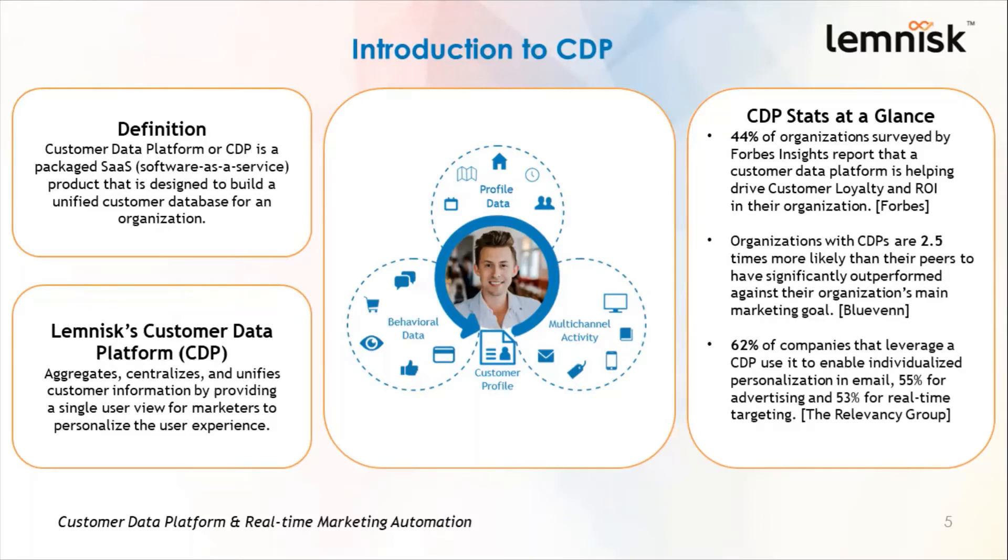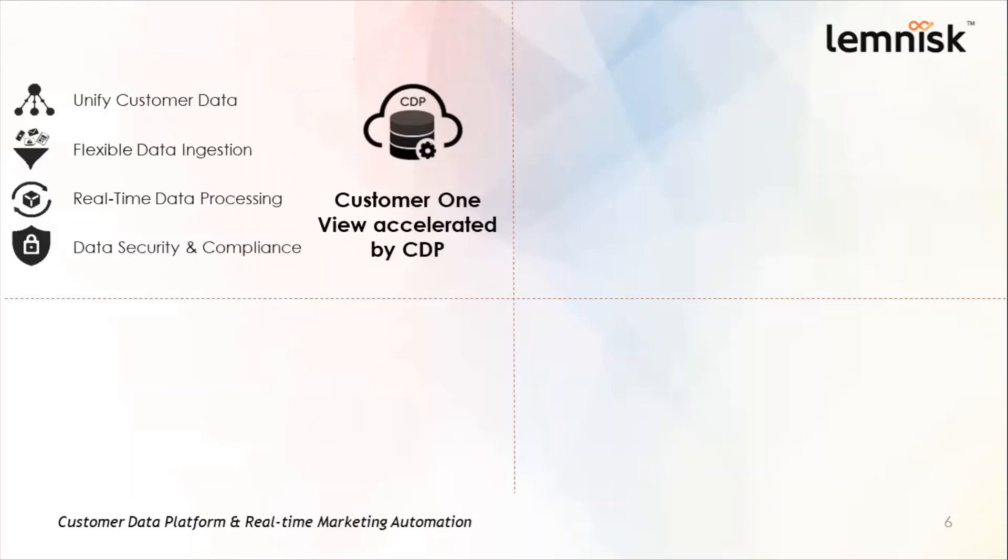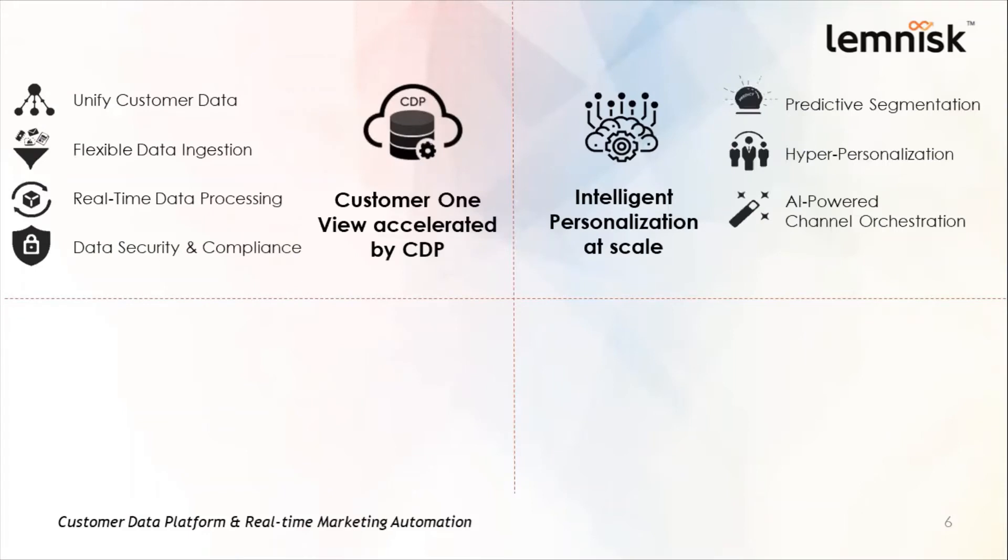Now let's take a look at the capabilities of a CDP. The first capability is customer one view — a CDP can process customer data in real time, ingest it, and unify it to create a unified view of the customer. The second capability is intelligent personalization at scale. With the help of the customer one view, marketers can draw valuable insights about what the customer actually wants and serve them exactly that. If the CDP is driven by AI, it enables you to deliver one-to-one personalized experiences to millions of customers.